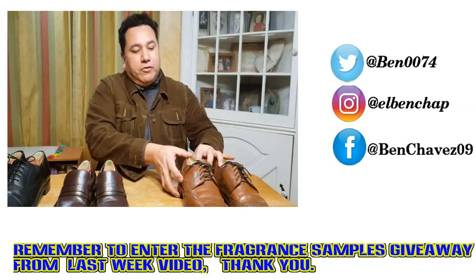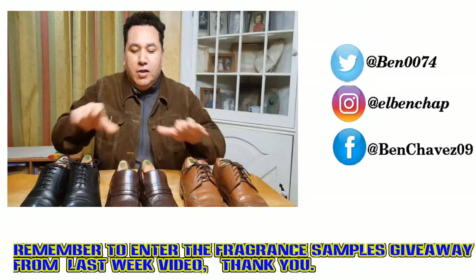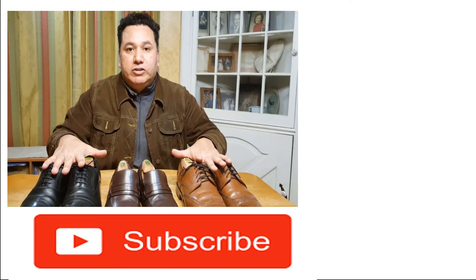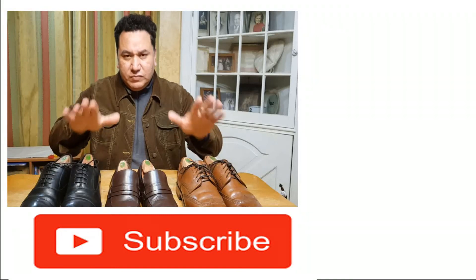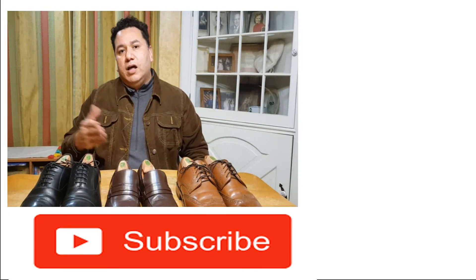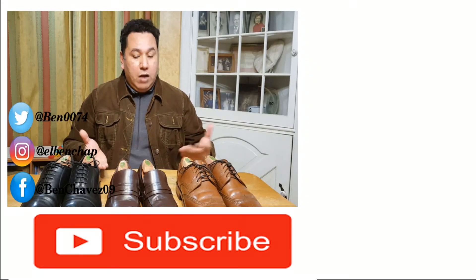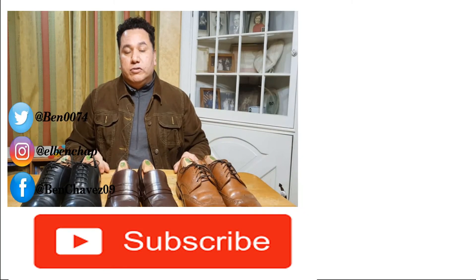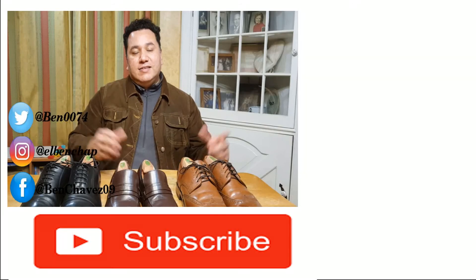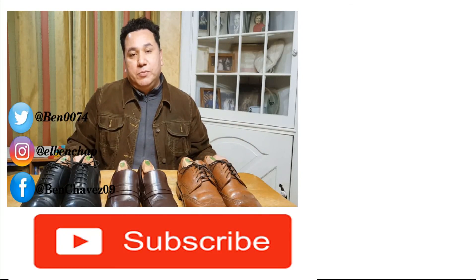That's it for this video. I hope you enjoyed me sharing my essential formal footwear for men. If you liked this video, I would encourage you to leave a comment giving me feedback, and I would also like it if you consider subscribing to the channel. Thanks for watching — see you again next video, bye!